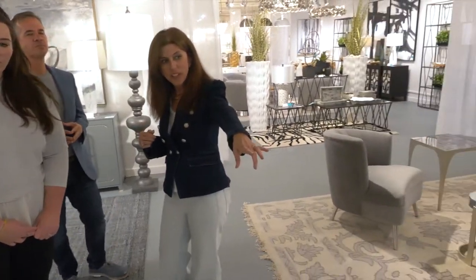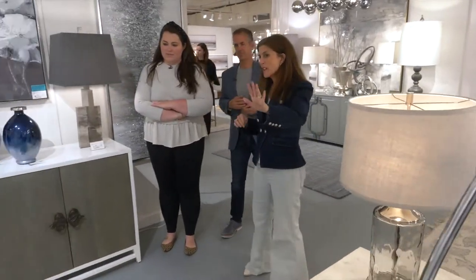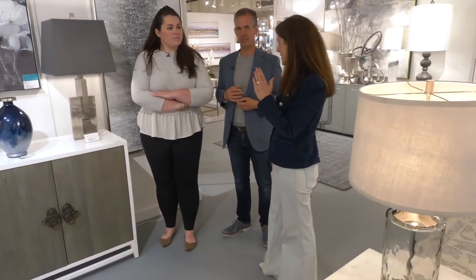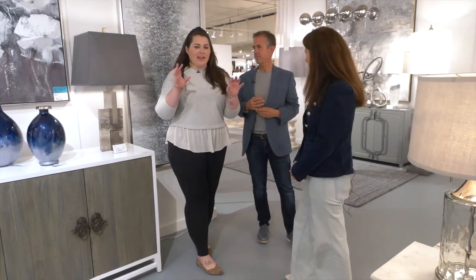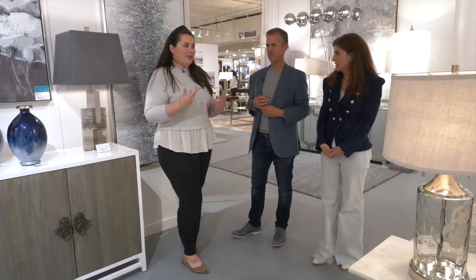We've got some brand new pieces over here introduced this season. I love the washed finish on those. The detail of the hardware, and having the wood inset into the hardware, really elevates the piece — it looks much more finished. If that was open, it maybe wouldn't be as refined. So we're really happy with how those came out. I love how you've mixed it with the glam stuff — some people can't visualize that, but when you see it here you're like, oh wow, it really does work.